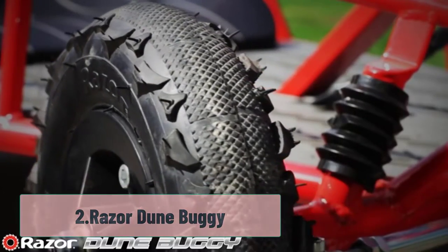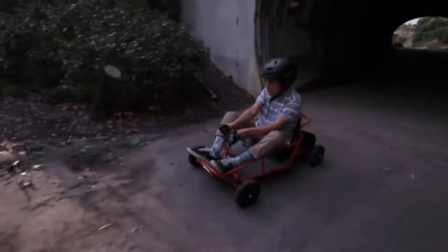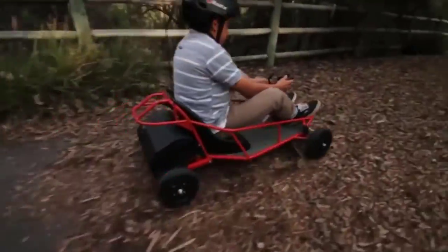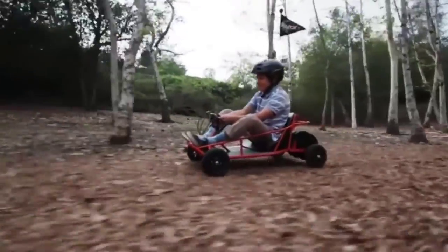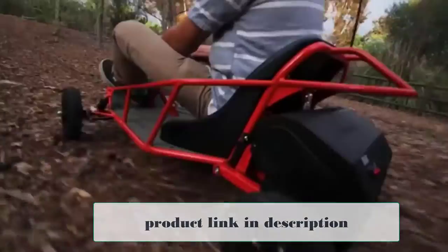At Number 2: Razor Dune Buggy. The Razor Dune Buggy can reach speeds up to 10 miles per hour with its 350-watt electric motor. It's a durable kart, thanks to its tubular steel frame, and 8-inch knobby pneumatic tires allow it to tackle rough terrain with ease. It's also equipped with a side roll cage and seatbelt for added security.